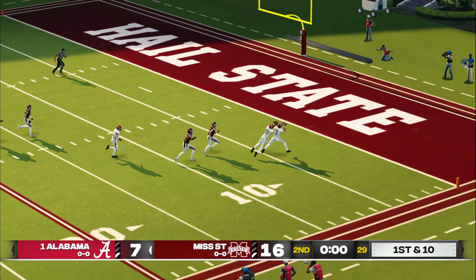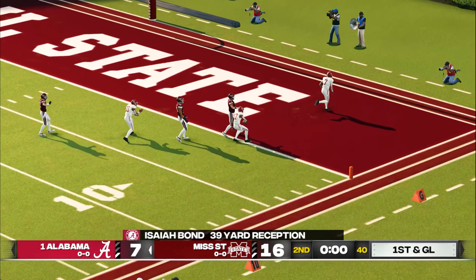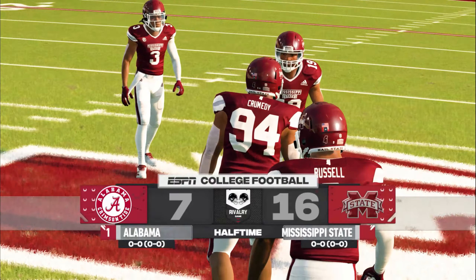He wants it all. Certainly not what we expected as we head to halftime — 16-7, Mississippi State.